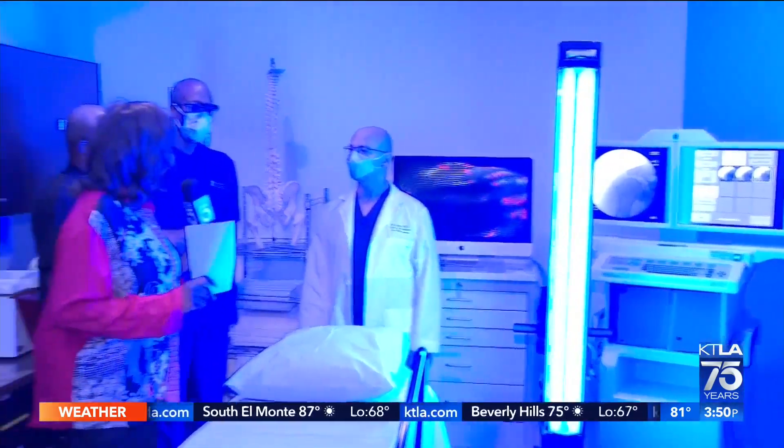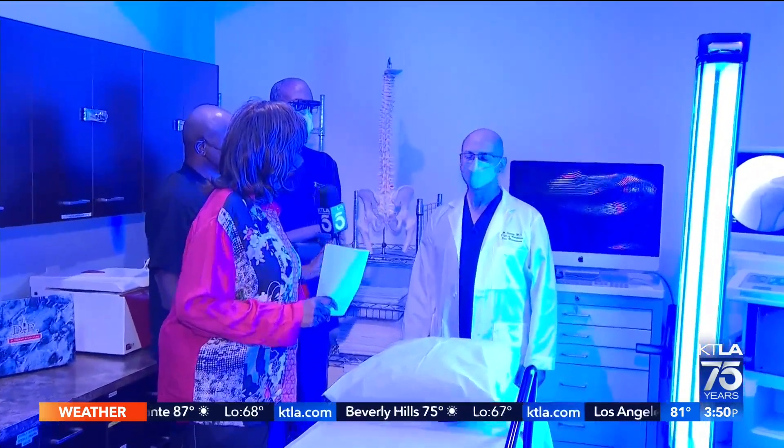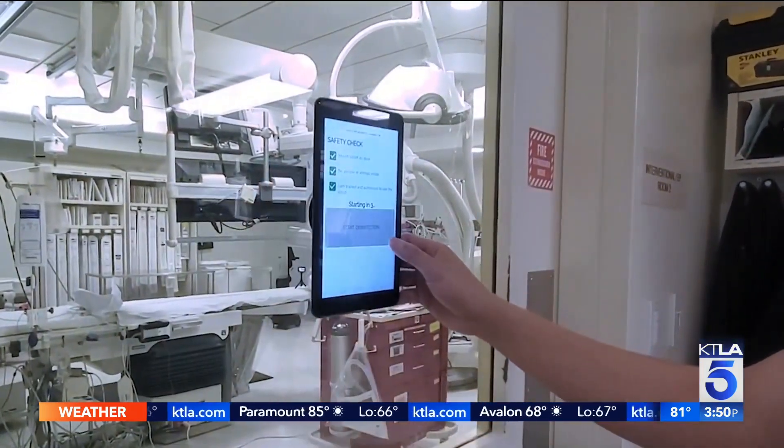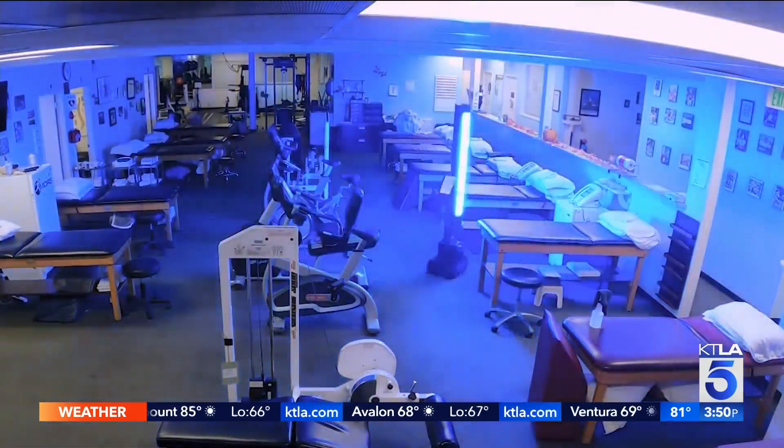Doctor, what made you want to try this for your practice here? We started with Lysol, which did not cover everywhere — the walls, the cabinets — until we found this new invention to fight those new viruses.